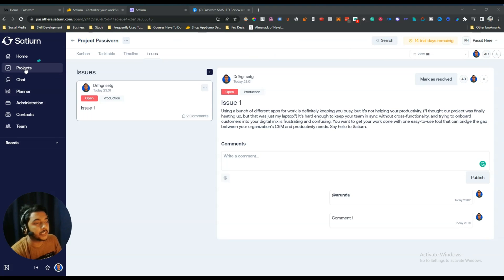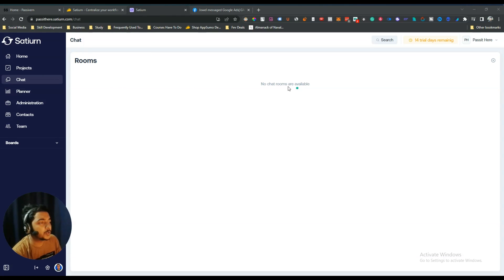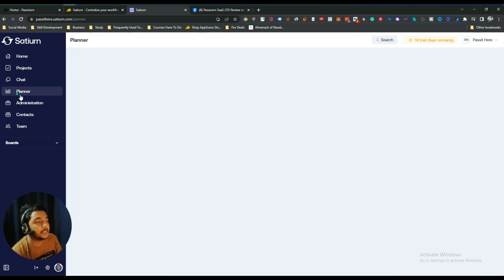You can create multiple projects and manage your business through them. There is also a Chat option where you can message your team members — nothing is there yet since I haven't chatted. After that there is a Planner where you can plan your work, assign team members, set working hours and working dates, and control who can see the plans. The plans you create also show up on the home section calendar.